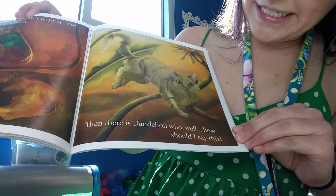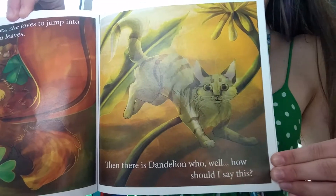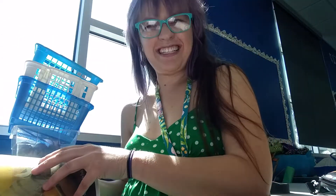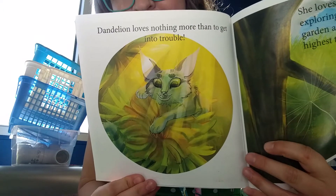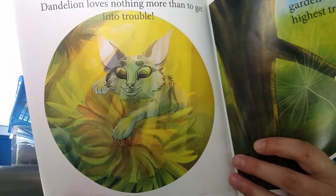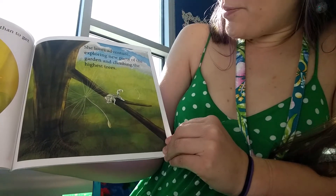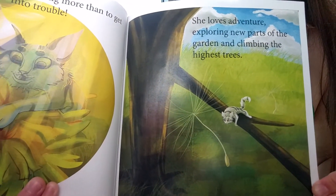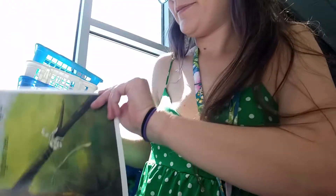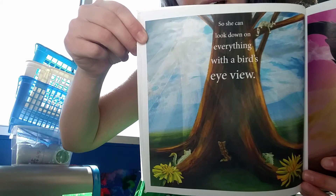Then there is Dandelion, who — well, how should I say this? I'm guessing Dandelion's the bad cat. Dandelion loves nothing more than to get into trouble. Dandelion loves adventure, exploring new parts of the garden and climbing the highest trees, so she can look down on everything with a bird's eye view.